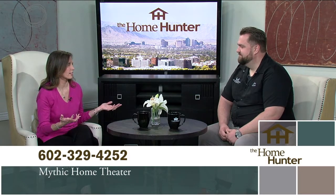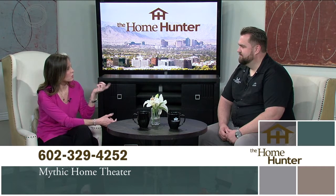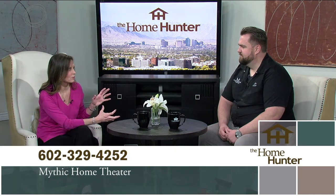Joe Steggs with Mythic Home Theater explains that his company's whole goal is to make technology simple in the home. Whether it's surround sound in a living room or theater room, whole-home audio with backyard speakers, controlling your lighting system, or turning everything off with one click — they make it happen for you.